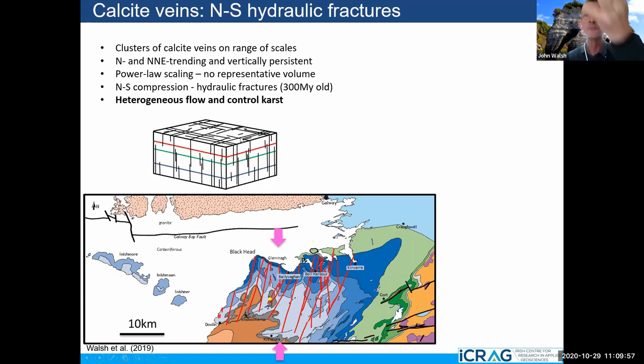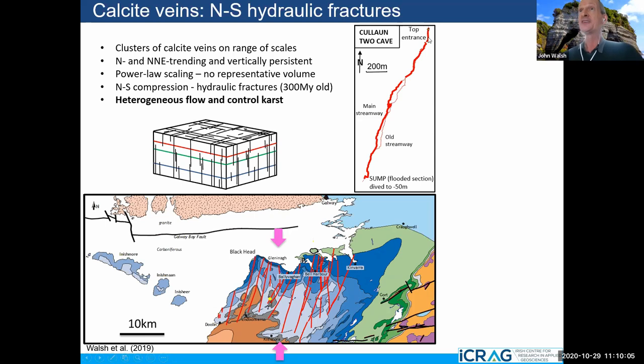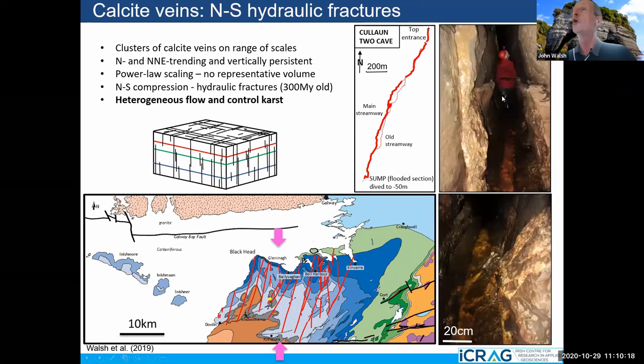Looking at the Burren, these same structures are still there. Clusters of calcite veins — calcium carbonate — are being etched out by acid rain down to depths of a few hundred metres. They're all a standard orientation, scale across a broad range, and have parallel scaling. There are large veins down to small veins. If we look at a map of caves in the Burren — this is one cave over 200 metres — you can see it's controlled by these fractures; the fractures have been etched out. We can actually walk in the caves along these fractures. This is an explosive hydraulic fracture 300 million years old, and it's controlling karstic flow.